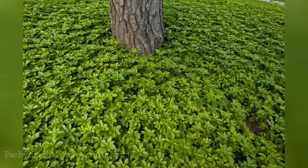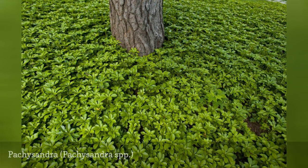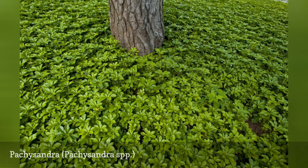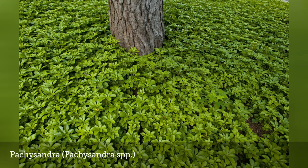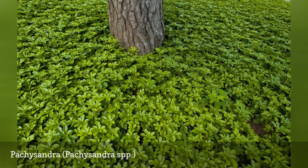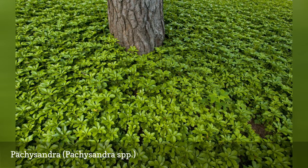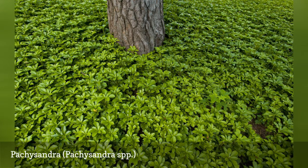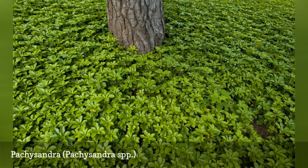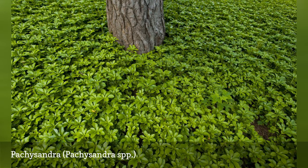Pachysandra is an evergreen perennial or subshrub comprised of five species, of which P. terminalis is the most commonly used landscape variety. Pachysandra often goes by the common name spurge, which can lead to confusion with wood spurge, Euphorbia amygdaloides purpurea, also used as a ground cover. However, Pachysandra is an aggressive plant considered invasive in many areas of the northeastern U.S., from the Atlantic coast to Wisconsin. Growing 6 to 12 inches high in dense mats, it can overtake areas of dappled shade under large trees, making it ideal where lawn grasses are difficult to grow, but it does require monitoring of its spread.